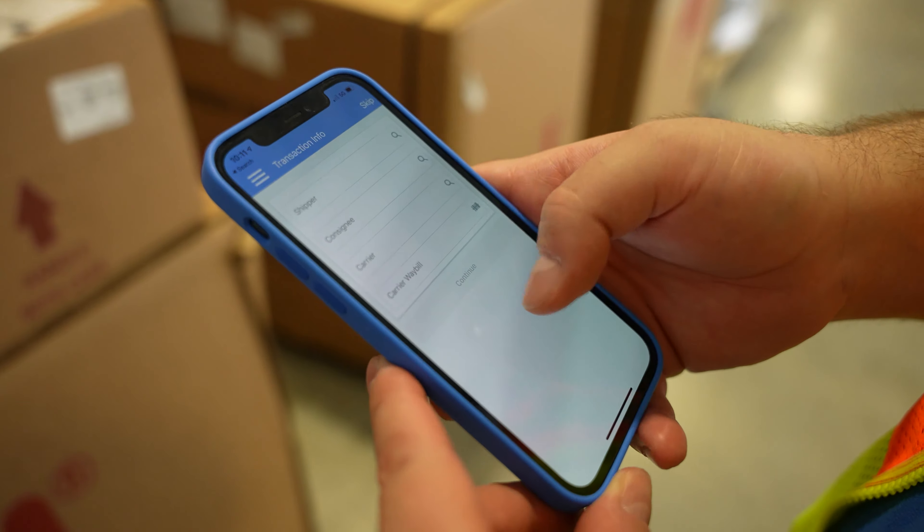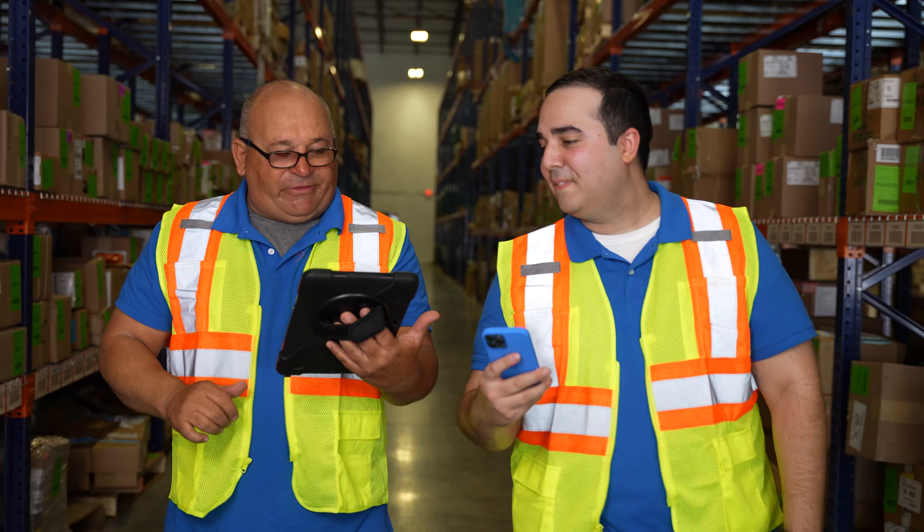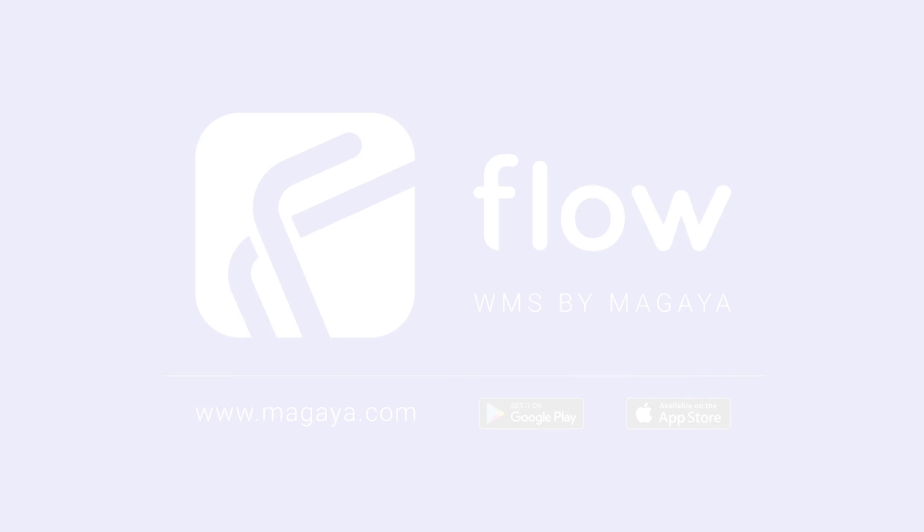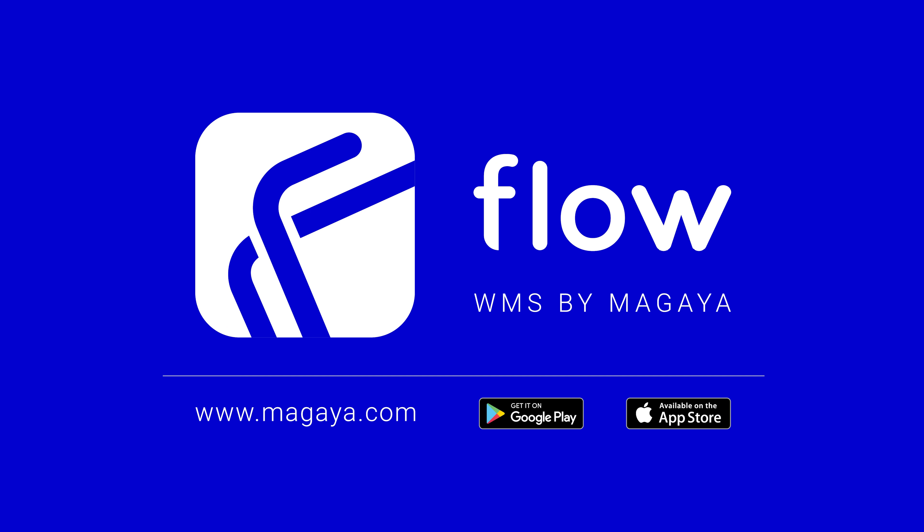Achieving true productivity in the warehouse is just an app away. Leave your archaic WMS tools in the past where they belong and start using Flow WMS with a modern, intuitive interface your users will love. Ready to learn more? Contact us today!